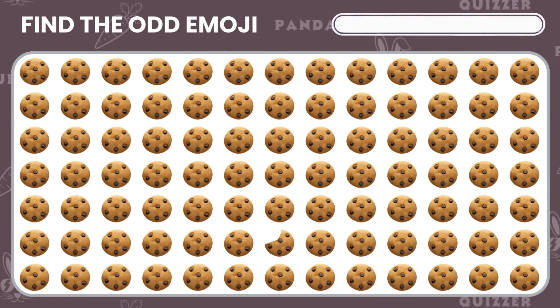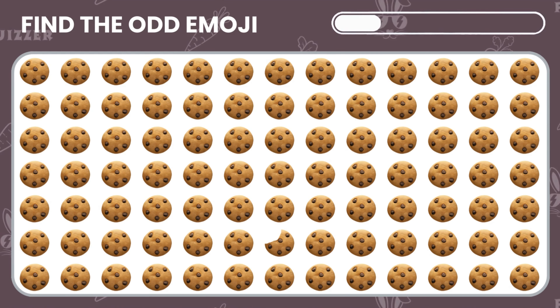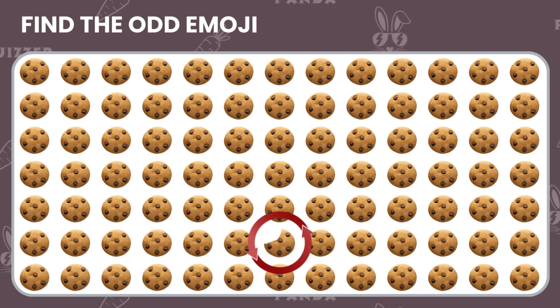Now, look at these emojis! Can you find the one that doesn't belong? Nice job! You found the odd emoji!